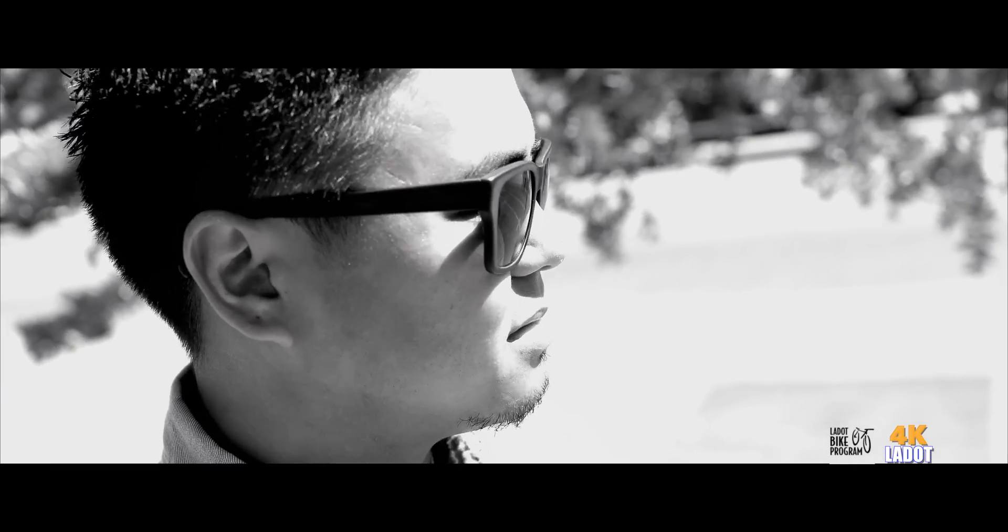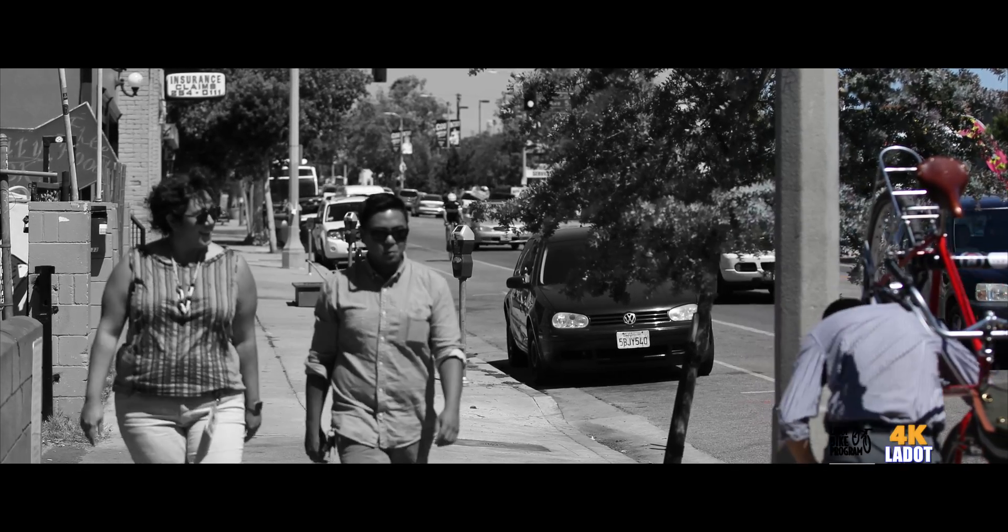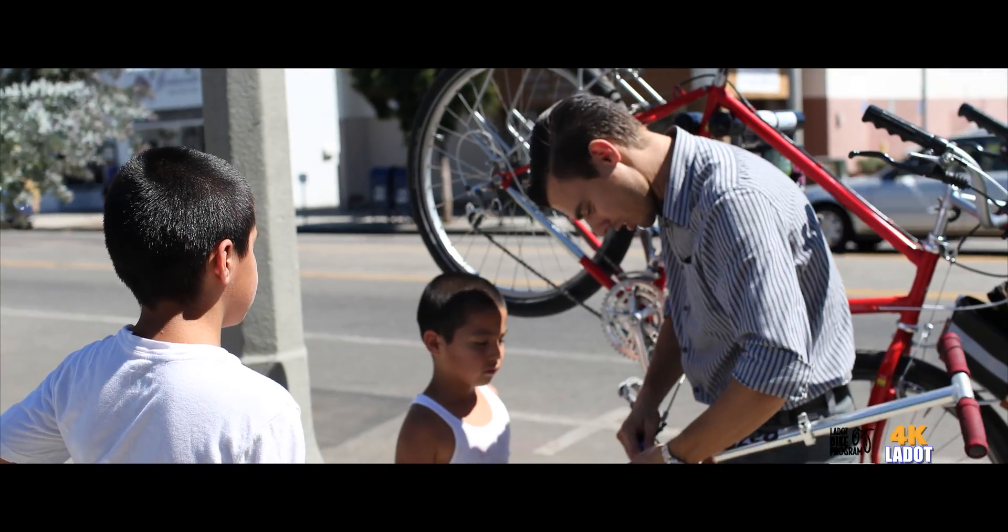So how are these funded? Who pays for them? The LADOT bike program applied for a grant from the organization called People for Bikes. Their mission is to increase bicycling nationwide.